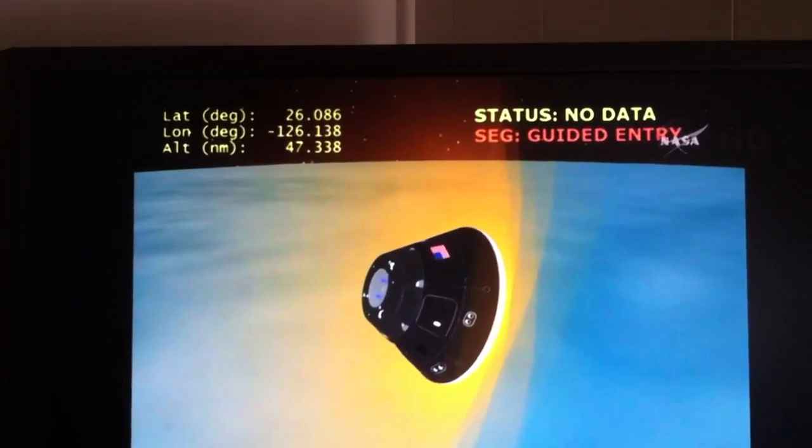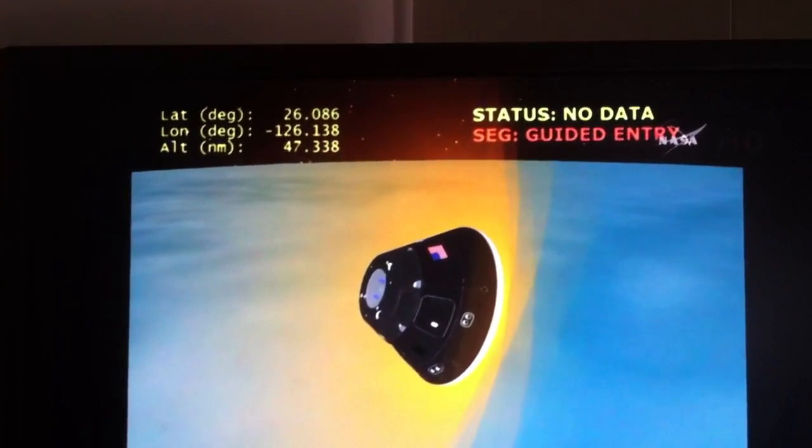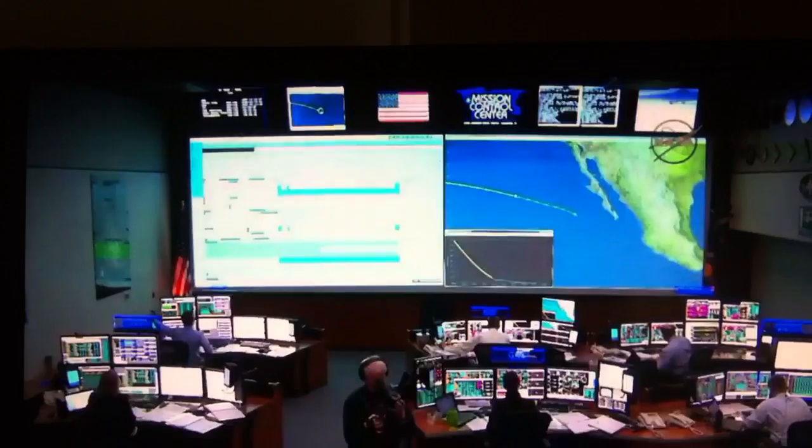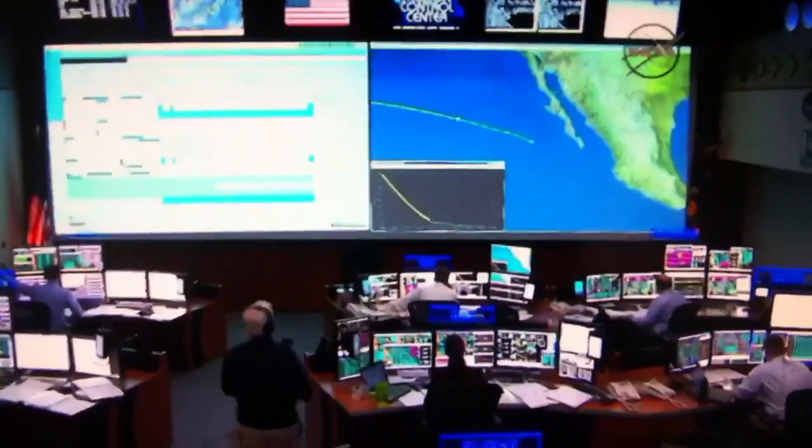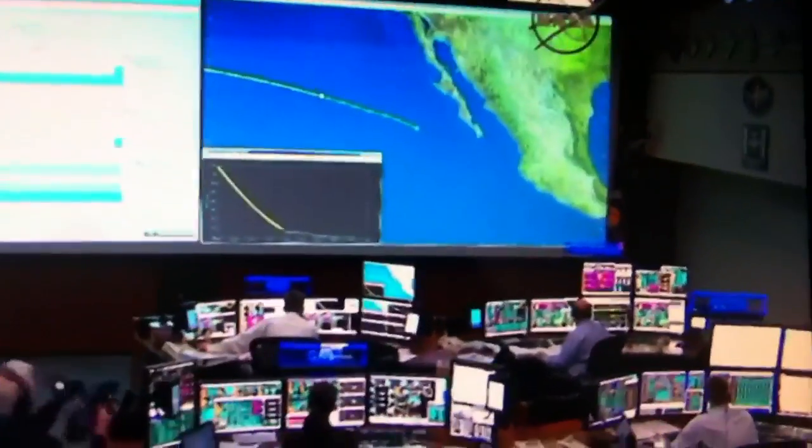As expected, we have reached a loss of telemetry. As we enter this brief blackout period, the flight dynamics officer reported that all of Orion's systems looked perfect at the time of blackout.